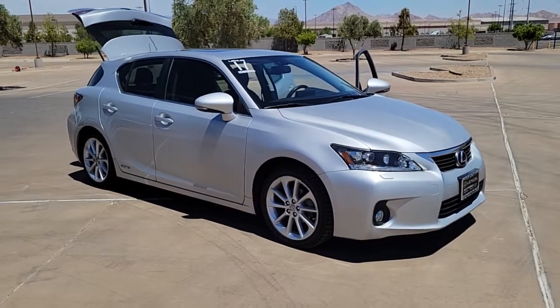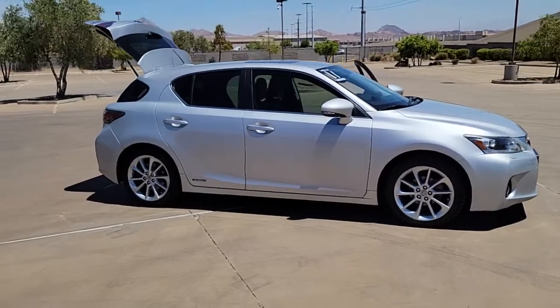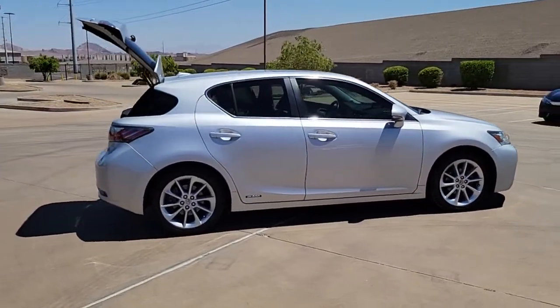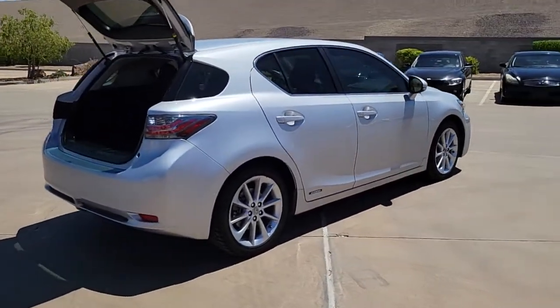You're gonna love the 2011 Lexus CT. This vehicle still has fewer than 90,000 miles on the clock, so it won't last long. Enjoy versatility, convenience, and upscale comfort in this forward-thinking CT.